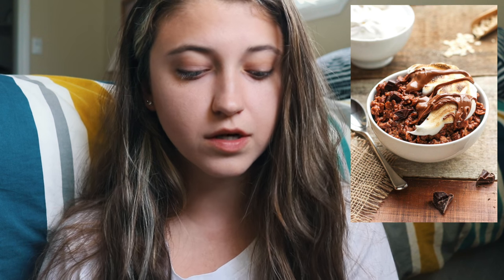Vegan s'mores oatmeal. I try not to find too many oatmeal recipes, but when you have stuff like this, how can you not share it with the world? There's not really too much to say except if you are the kind of person that likes having chocolate for breakfast and ever want to treat yourself first thing in the morning, I think this is your recipe.